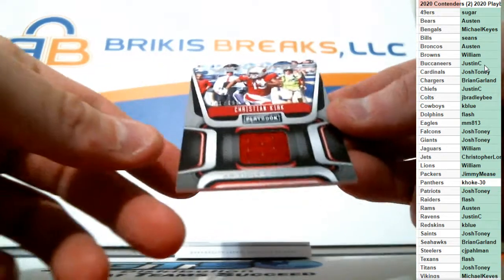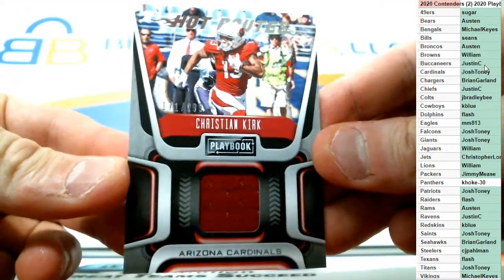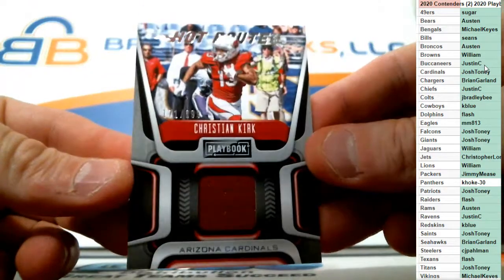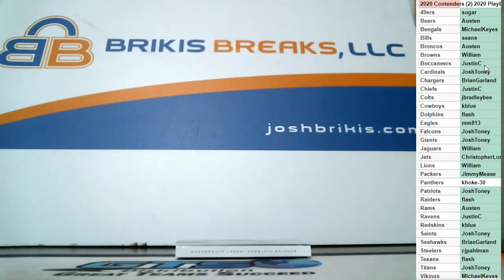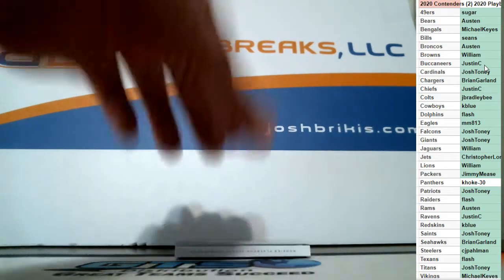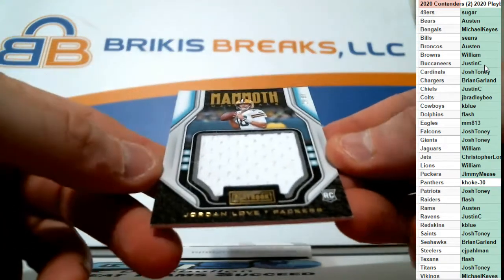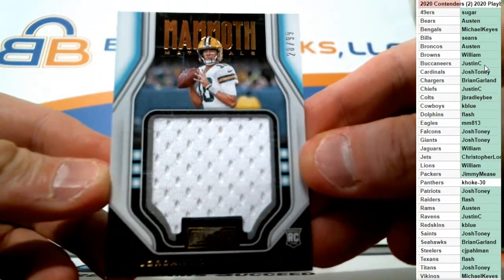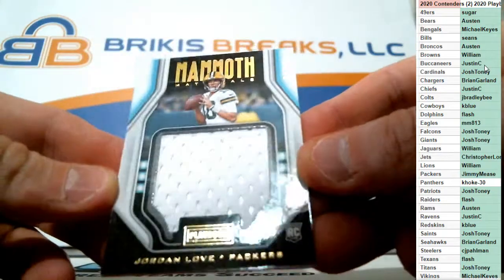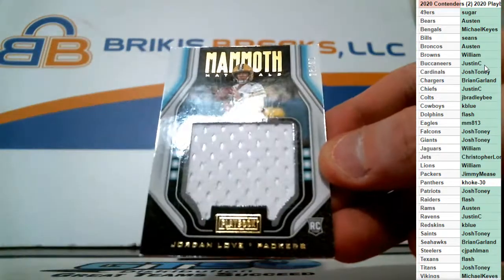Number to 99 for the Cardinals, Hot Routes jersey card — Christian Kirk for the Cardinals, going to Josh Toney. Christian Kirk on the jersey. And Jumbo Mammoth Materials for the Packers, rookie jersey number 99 — Jordan Love for the Packers, that's Jimmy Meese. First time breaking, there you go Jimmy, you got a rookie jersey — Jordan Love.